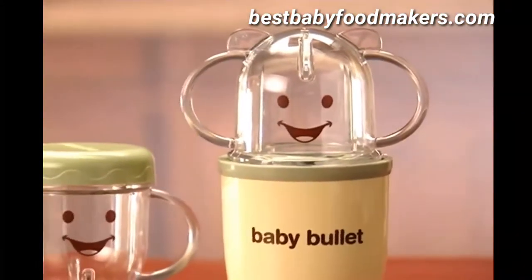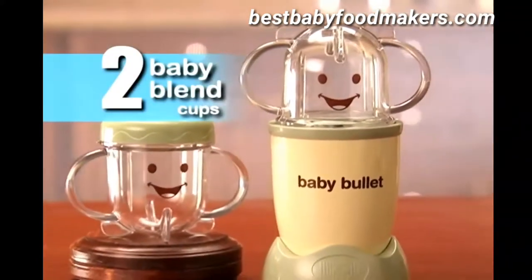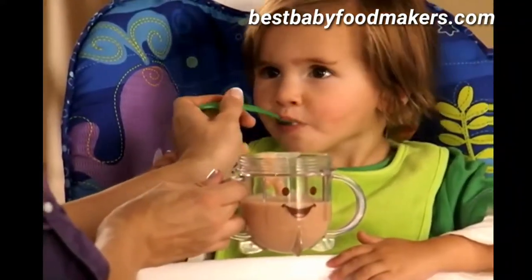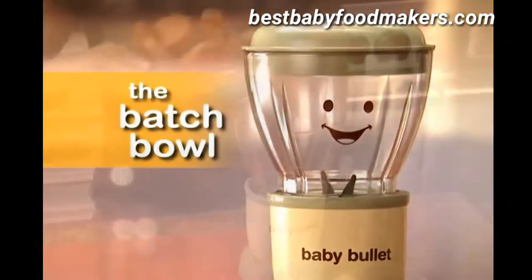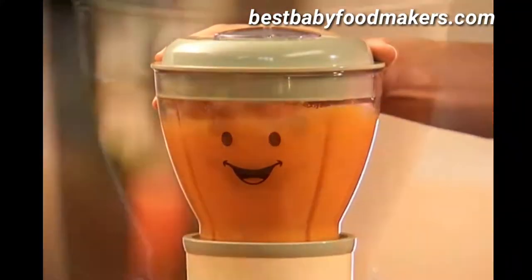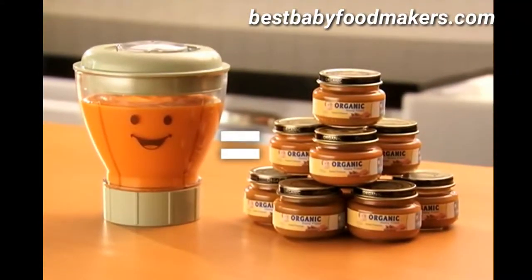The Baby Bullet system also comes with two Baby Blend cups for blending and combining ingredients and flavors into your own fresh baby food. The Easy Grip handles make feeding time a breeze. You'll also get the Baby Bullet batch bowl — it's big enough to puree an entire sweet potato into fresh, delicious baby food, equal to 8 jars of baby food from the store.